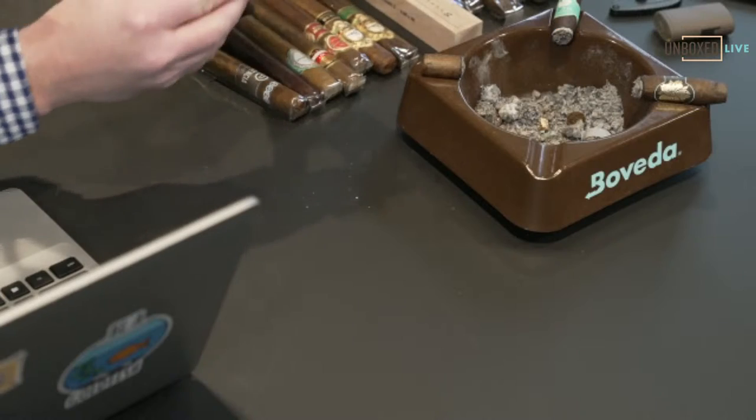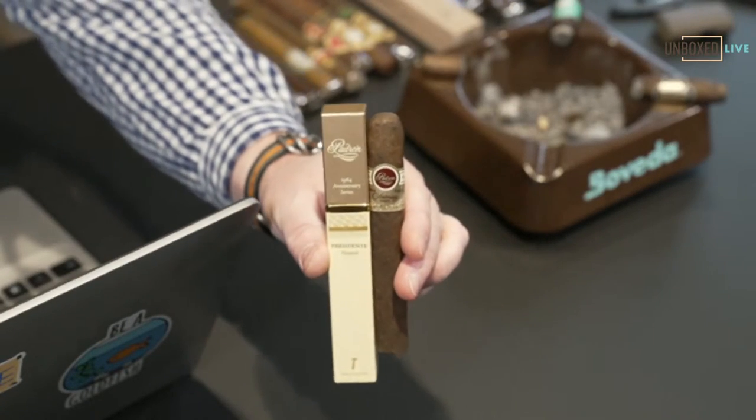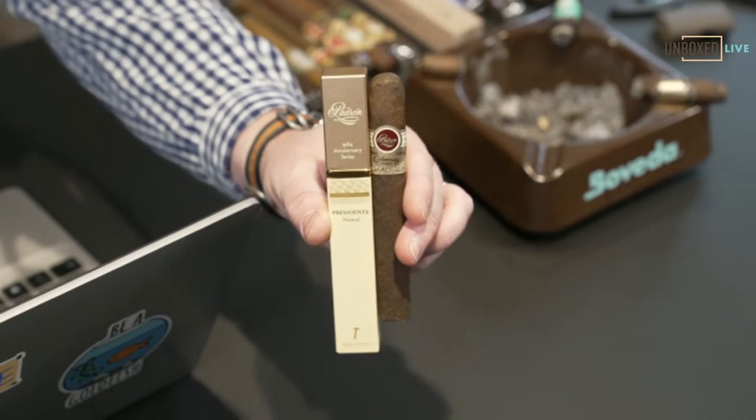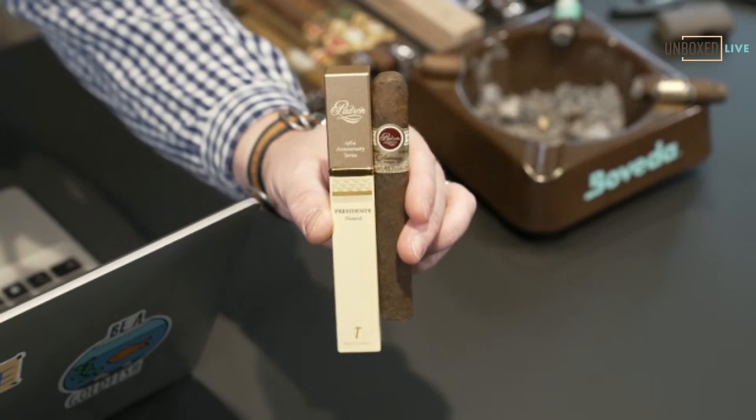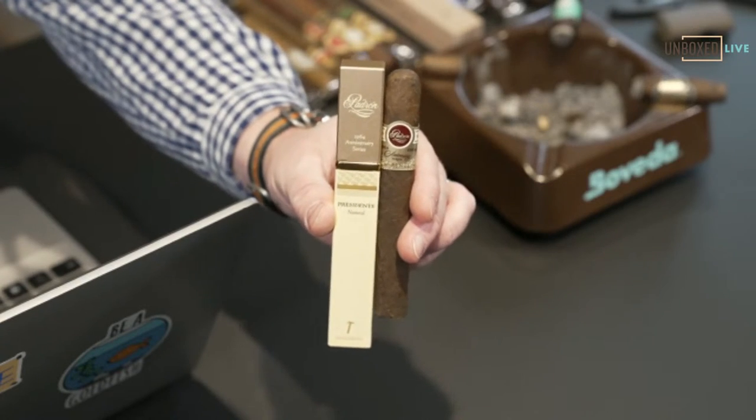Next on my list, and it has to be on pretty much everybody's list — if it's not, you need to smoke more cigars — it's Padron. The Maduro Exclusivo is basically my go-to stick. I pretty much always try to have a box of those at all times.